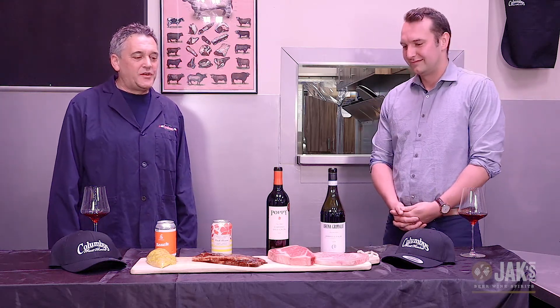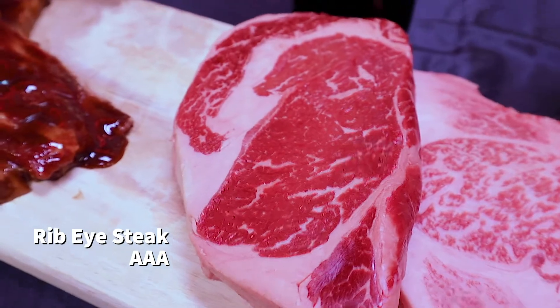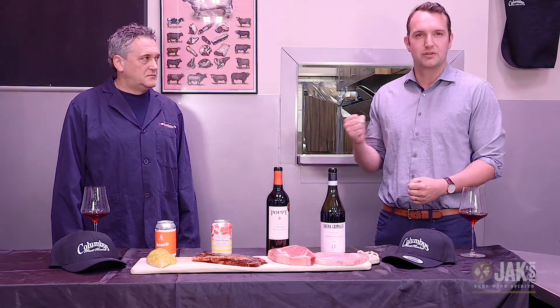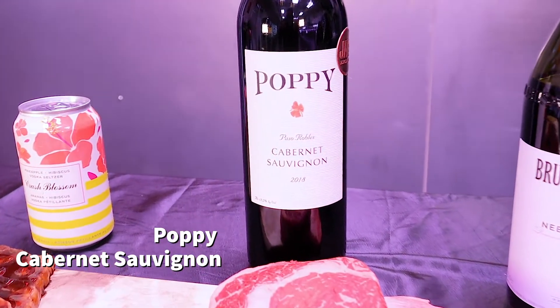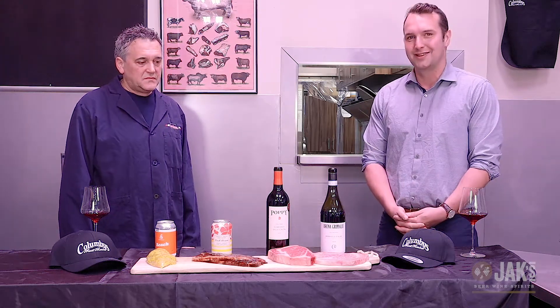Next we have a Triple A Alberta beef ribeye steak. You can see by the cap it has a really impressive amount of marbling. Cooking period is about five minutes on the barbecue each side. With that, we want a wine with some structure and power to balance it out — so this is our exclusive Poppy Cabernet Sauvignon from Paso Robles. The tannins will cut through that rich fat flavor and it has enough structure and body to balance out the seasoning of the steak.